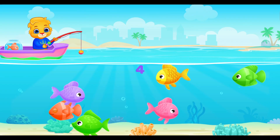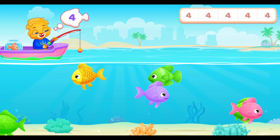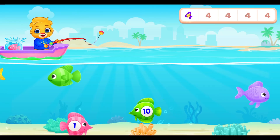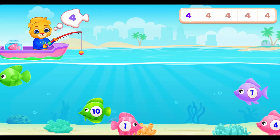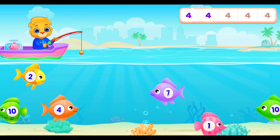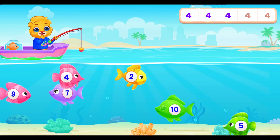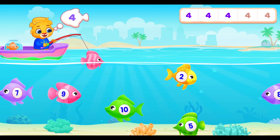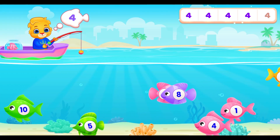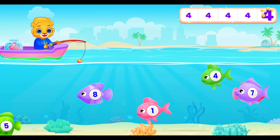Final fishing game! We need to catch five fish with the number four. Can you see the four? Catch them all! Four! Four! Four! Four! Four! Four! Four! Four! Four!